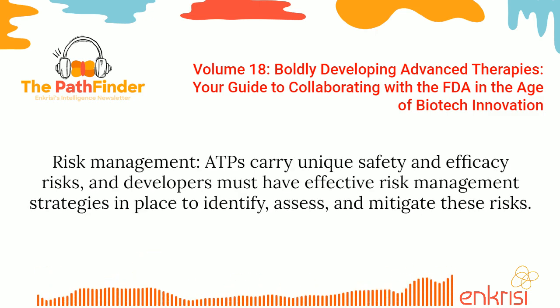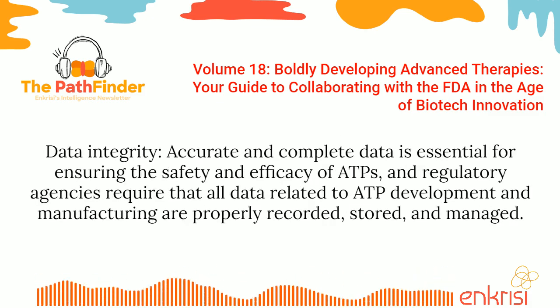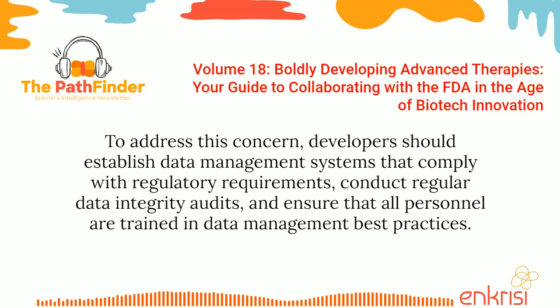Risk management: ATPs carry unique safety and efficacy risks, and developers must have effective risk management strategies in place to identify, assess, and mitigate these risks. Developers should conduct risk assessments throughout the development process, establish appropriate safety monitoring protocols for clinical trials, and have contingency plans in place for unexpected safety or efficacy issues. Data integrity: accurate and complete data is essential for ensuring the safety and efficacy of ATPs, and regulatory agencies require that all data related to ATP development and manufacturing are properly recorded, stored, and managed. Developers should establish data management systems that comply with regulatory requirements, conduct regular data integrity audits, and ensure that all personnel are trained in data management best practices.